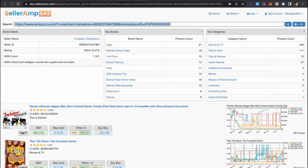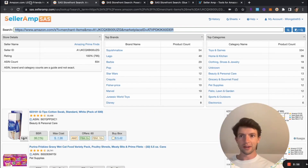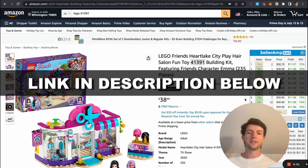We can see there are tons of different ASINs right here — 37, 40 Lego-related listings and a bunch of other sellers on this as well. So thank you all for watching. Make sure to get a free trial of Selleramp linked below or at selleramp.com. We'll see you guys next week for another video.